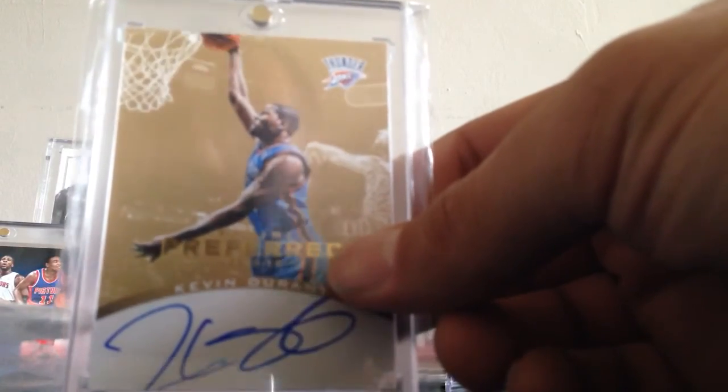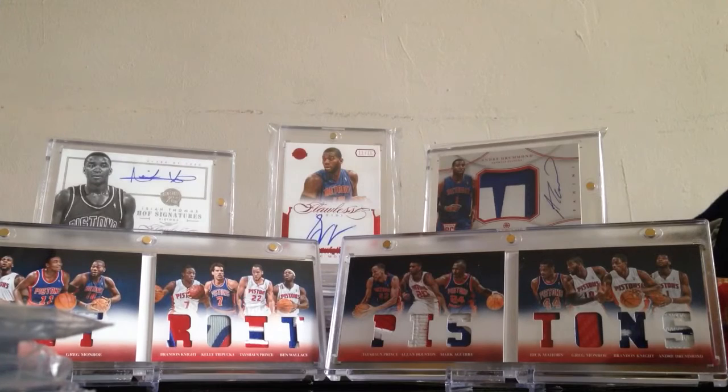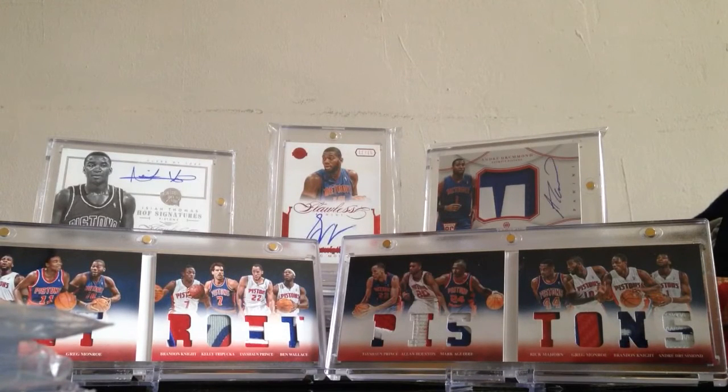That's it for now — that's my Kevin Durant PC, hope you guys enjoyed it. PM me or comment below. I definitely have some other videos I need to start posting, too many things to show. Peace out, hit me up, thanks a lot.